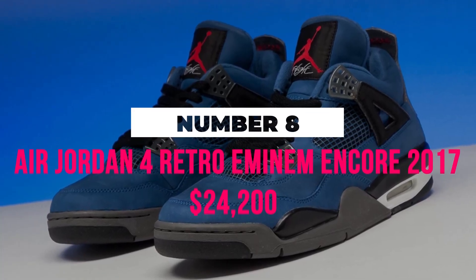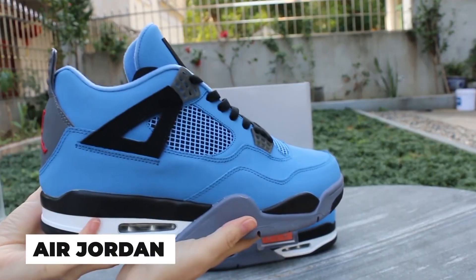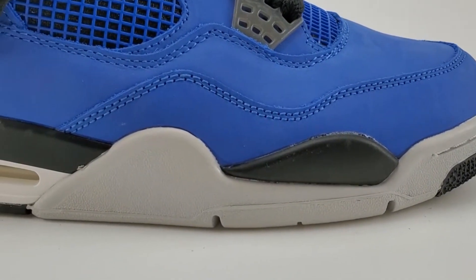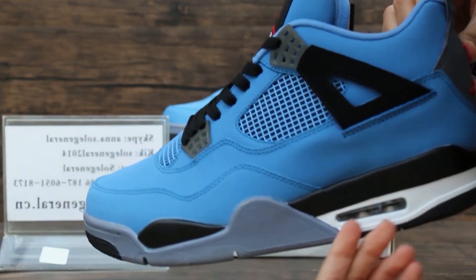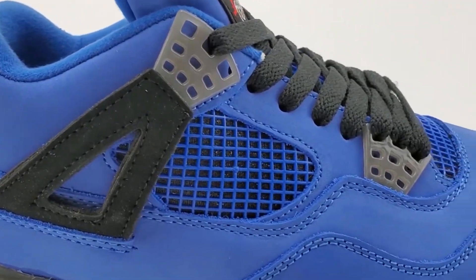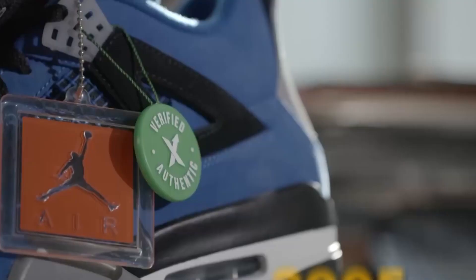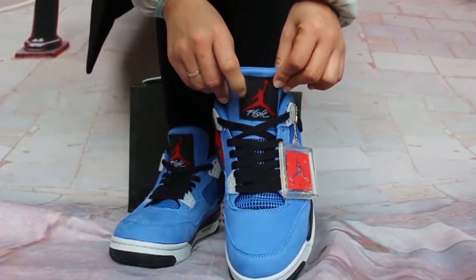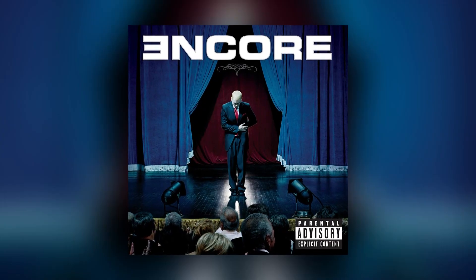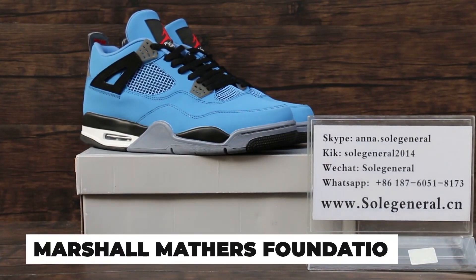Number 8: Air Jordan 4 Retro M&M Encore 2017, $24,200. The Air Jordan 4 Retro M&M Encore sneakers are among the priciest pairs of footwear to bear the Air Jordan name, created in association with huge stars from fields other than basketball. In 2017, Eminem teamed up with StockX to raffle off pairs of the Air Jordan 4 Retro M&M Encore, which were first introduced in 2005. The shoe has a dark blue and black color scheme and a gray sole, developed to commemorate the release of Slim Shady's Encore album and to raise money for the Marshall Mathers Foundation.